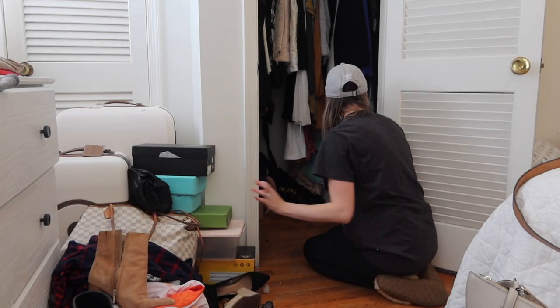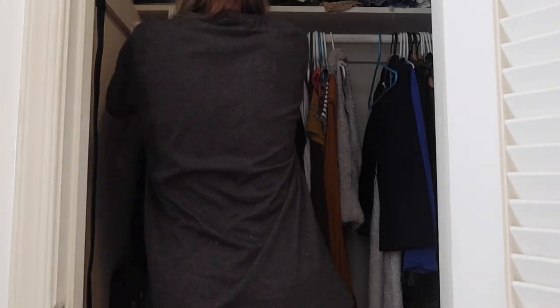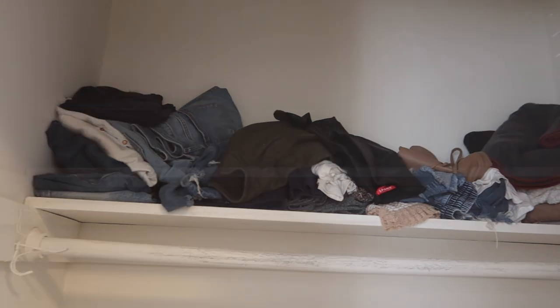To try to stay somewhat organized during this process, I generally kept clothes on the bed, and shoes and bags and any boxes I just kept down on the floor. That just kind of helped me keep things a little bit organized, or as organized as possible.